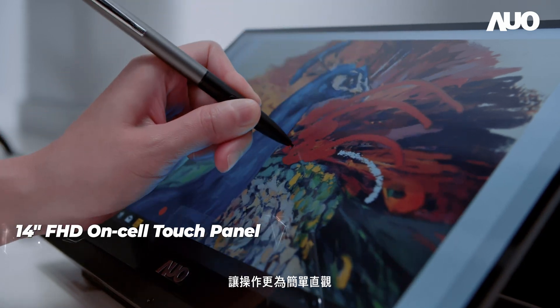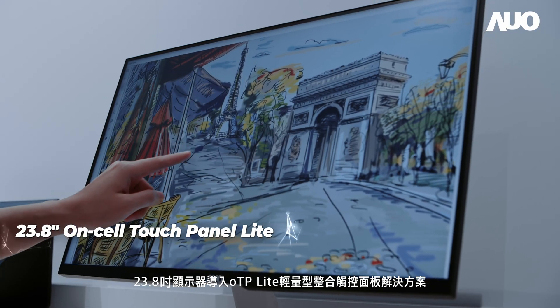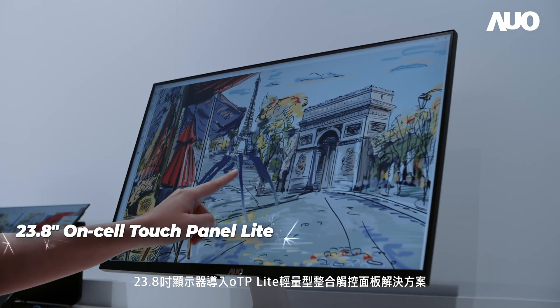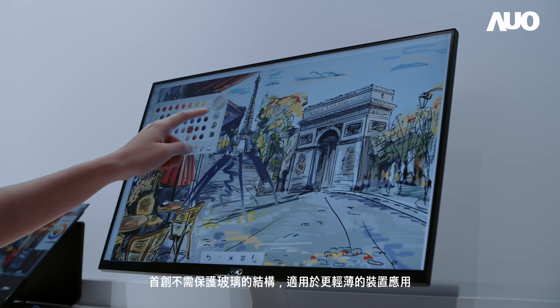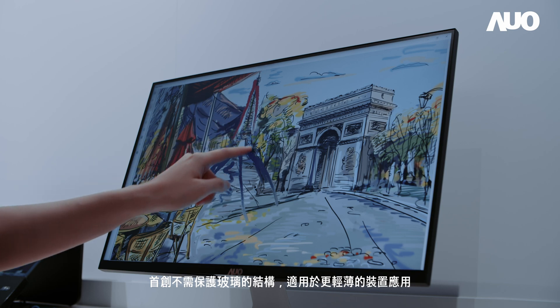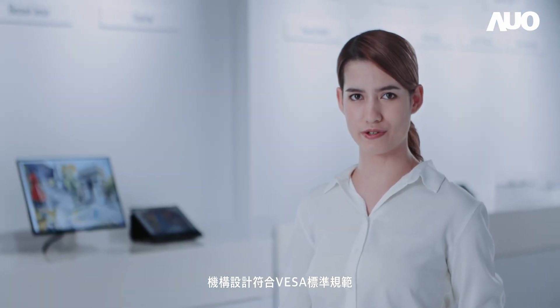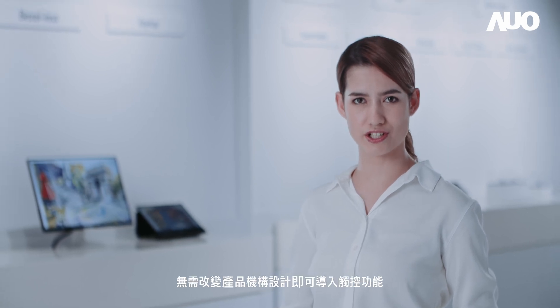The 23.8-inch display with OTP Lightweight Integrated Touch Solution features the world's first covered lens-free structure for light and slimmer devices. Its mechanism design conforms to VESA standards, enabling customers' products to implement touch functions more easily without modifying designs.